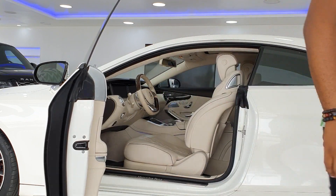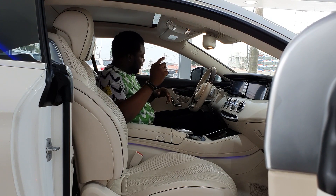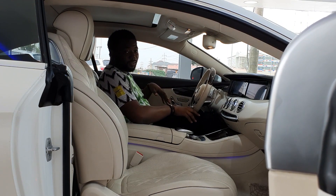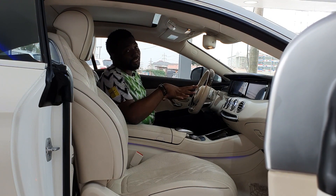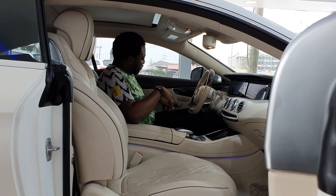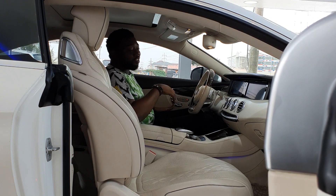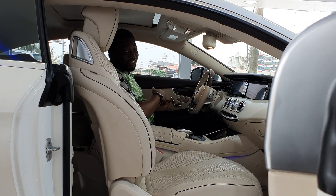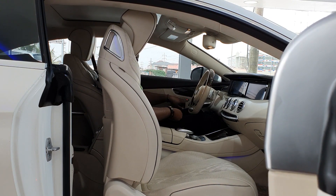Another cool feature of the S550 is that you can control the passenger seat from the driver's seat. Let me turn the car on. So maybe your passenger just left the car, or you just want to mess with them — the controls on your side fully mimic the passenger seat. I think that's a really cool feature, either to mess with your friends or to put everything back in place when a passenger leaves.